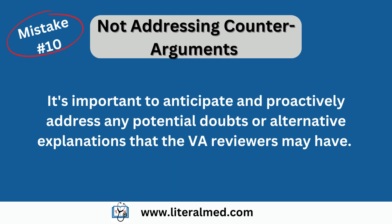Mistake number ten: not addressing counter-arguments. Lastly, healthcare providers sometimes fail to address potential counter-arguments or anticipated objections in the nexus letter. It's important to anticipate and proactively address any potential doubts or alternative explanations that the VA reviewers may have. By acknowledging and refuting these counter-arguments, you can strengthen the nexus letter and demonstrate that you have thoroughly considered all aspects of the claim.